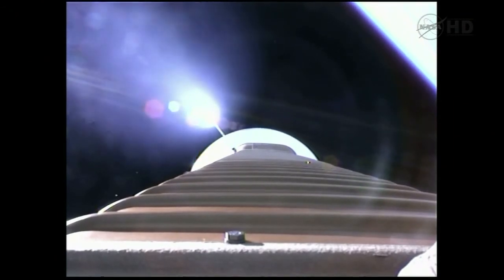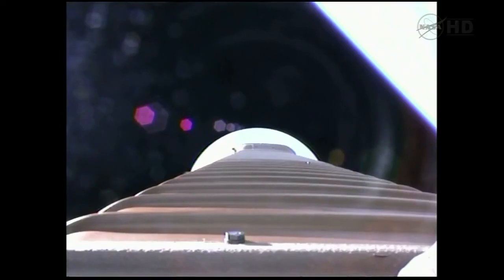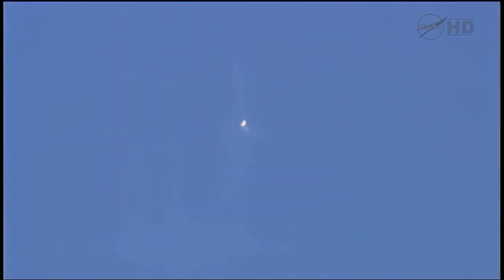And we've fired the pyrovalve pressurizing the RCS bottle. Now we're hitting our 2.5 G limit. Coming up on payload fairing jettison, approximately 10 seconds. Fairing jettison. And we also have a successful CFLR jettison, right as expected. Throttling up on the RD-180 — everything looks good. Coming up to 89% thrust.